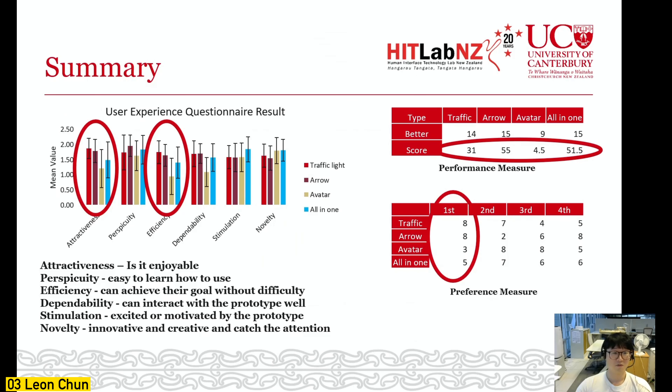The UEQ shows that the order of attractiveness and efficiency is traffic light, arrow, all-in-one, and avatar — the same order as in the preference measure. However, in the performance measure, participants improved most with the arrow feedback, followed by all-in-one, then traffic light. The avatar was found to be the worst visual feedback overall.